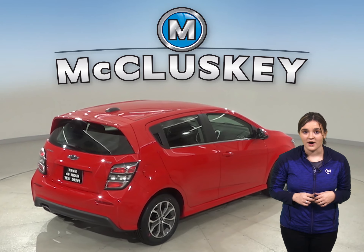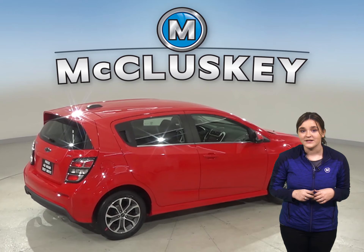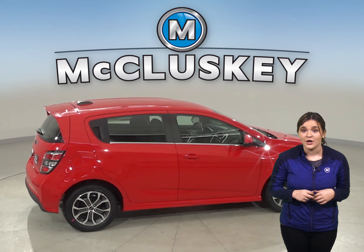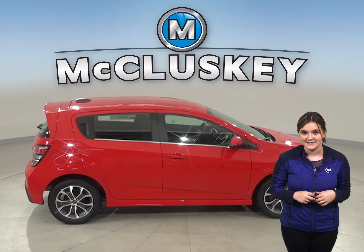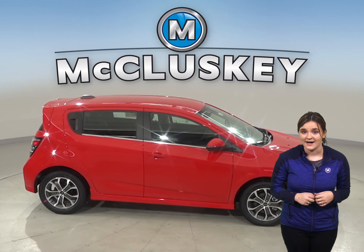The Chevrolet Sonic also offers a cast iron block for durability, while the Nissan Versa has an aluminum block. Aluminum engine blocks are much more prone to warp and crack at high temperatures. You won't have those kind of problems with the cast iron block.